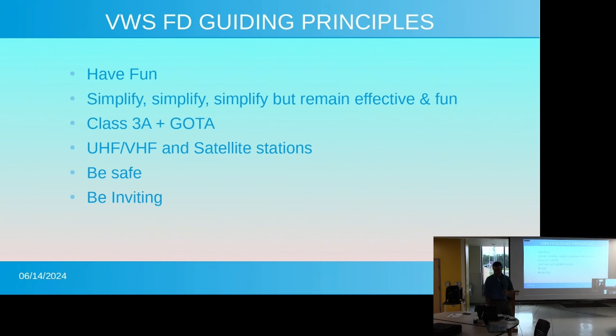We're going to get a 3A this year. We're going to have a GOTA, which stands for Get on the Air. We're going to have a VHF, UHF, and a satellite tent set up. Other guiding principles, of course, are to be safe and be inviting. We want to have everybody welcome who shows up at our field day site.